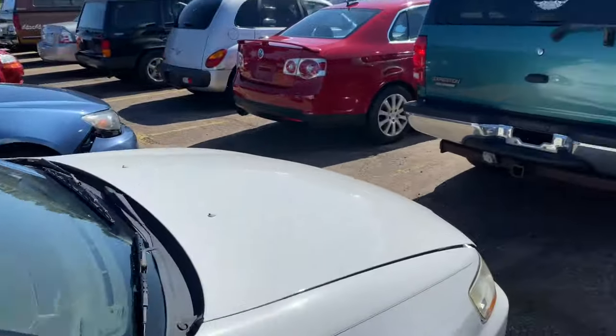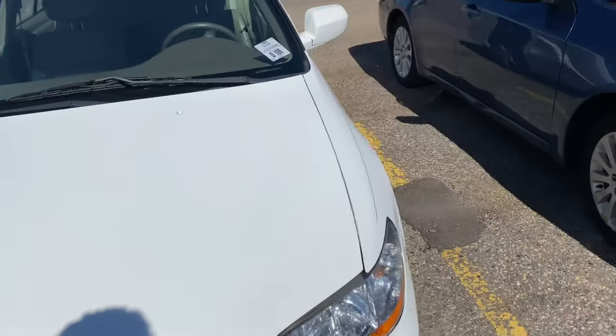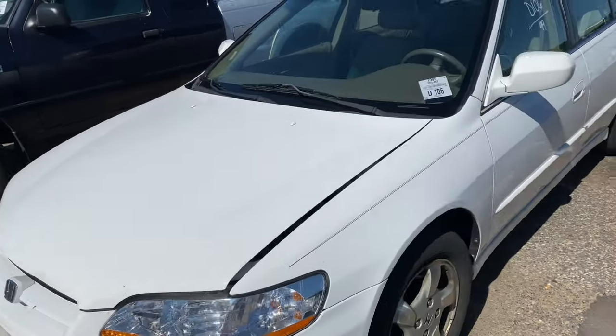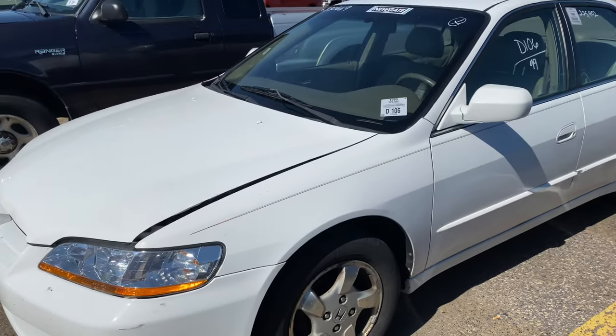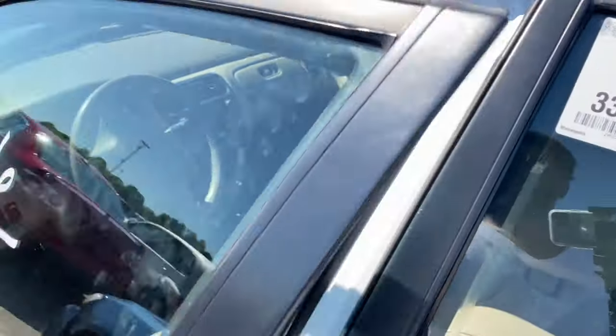They got a little car that's got 225,000 on it. I think we should drive it if it starts up. Let's see what happens.